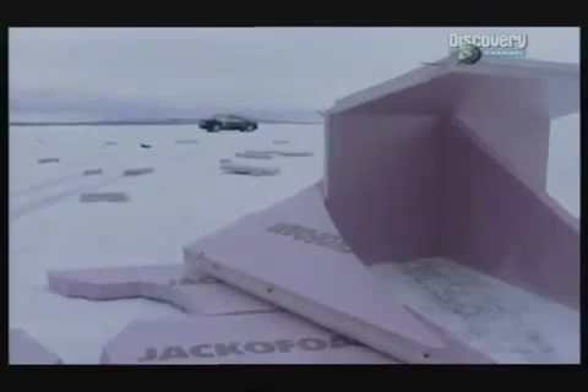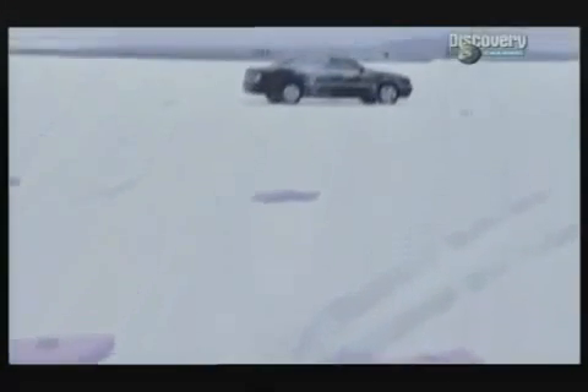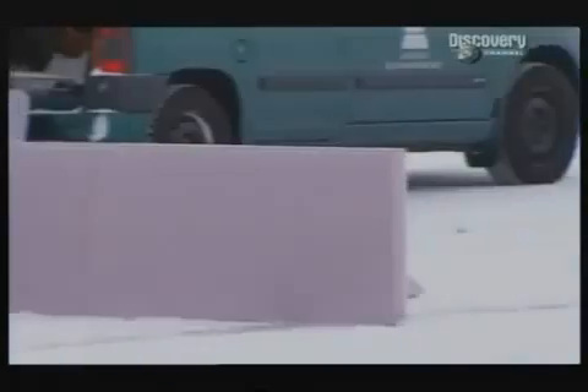Normally, Bosch tests at 50 miles an hour, but this was at 70. And given that it was on sheet ice, I was doubtful that even the latest generation of ESP could save the skid. But we turned it on, rebuilt the wall, and tried again.